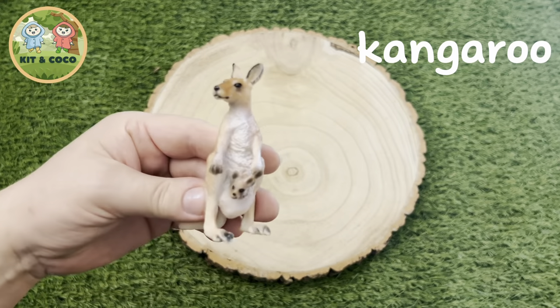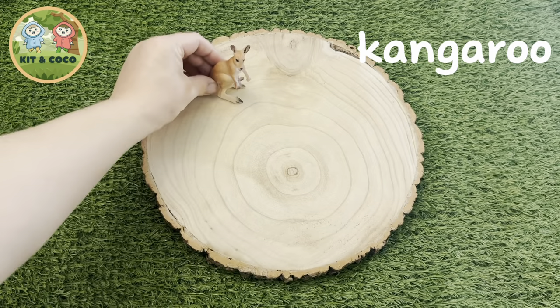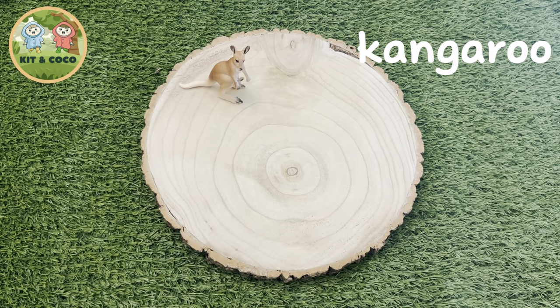Kangaroo. A baby kangaroo is called a joey. When a joey is born, it's the size of a jelly bean. It crawls up into the mother's pouch where it grows for another six months before being a fully grown infant. Here's a fun fact: a kangaroo can't move backwards.